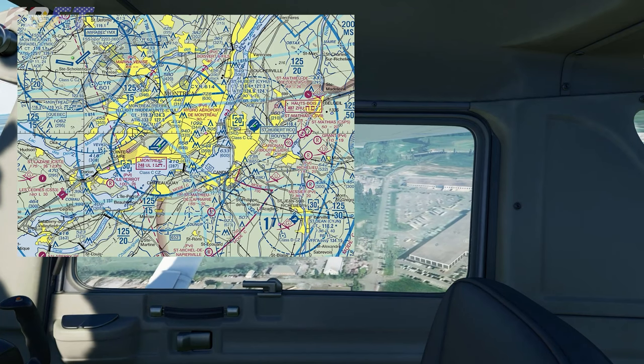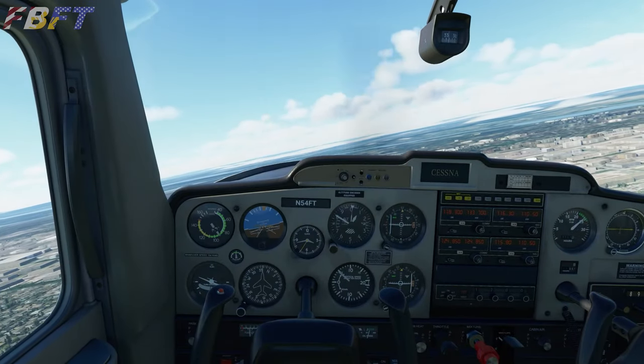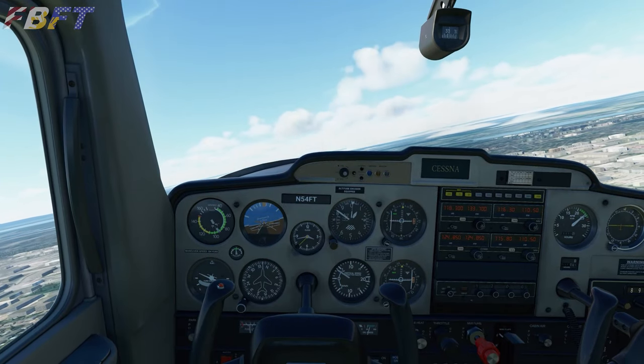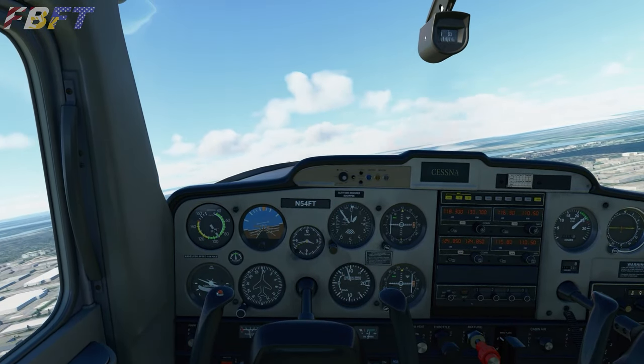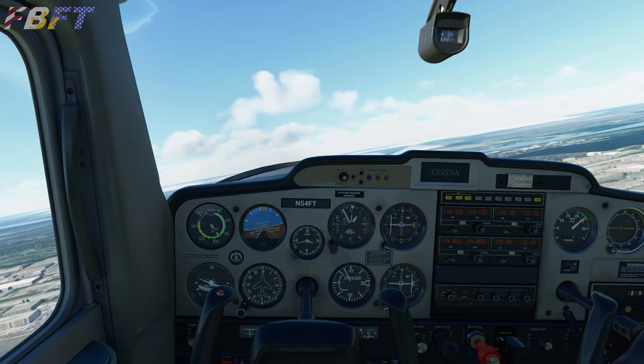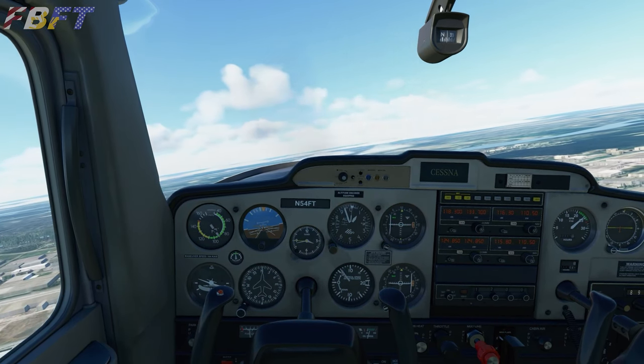This F1 series will be constructed largely as a combination of the 2019 and 2020 seasons, with the Americas, flyaways, and European sections, some of which may be divided into multiple segments.